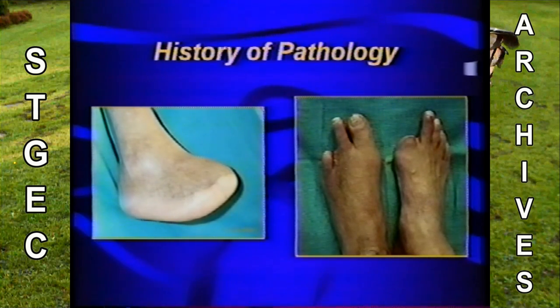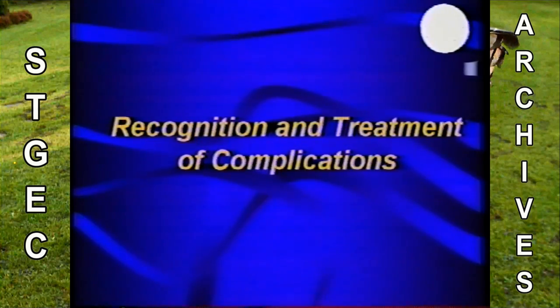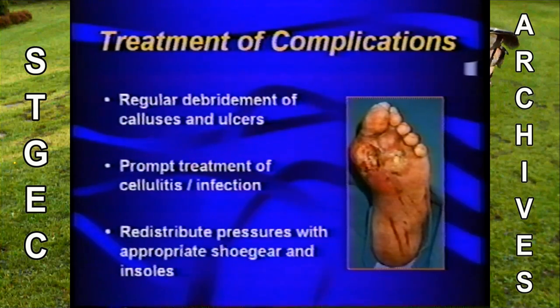Those with just neuropathy are about two times more likely to have problems. Those with neuropathy and a deformity are about 12 times more likely. And those with a history of pathology are 36 times more likely. These are the patients requiring special attention. In terms of treating complications: debride ulcers and calluses regularly. If that's not something you do in your office, send them to someone who does. Once you see cellulitis or any type of infection, it needs to be treated. Redistribute pressures by putting them in appropriate shoes or offloading devices.